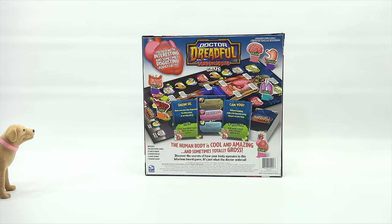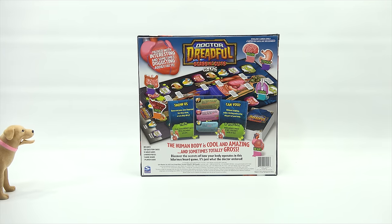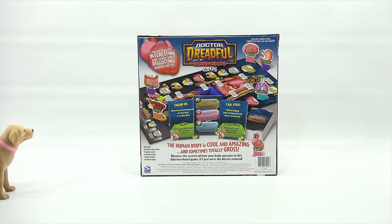Packed with interesting and sometimes disgusting bodily facts. That sounds like fun. That's right up your alley. The human body is cool and amazing and sometimes totally gross. Well, that's true. Discover the secrets of how your body operates in this hilarious board game — it's just what the doctor ordered. It looks pretty cool. You have lungs, stomach, brains, guts, livers, or heart.